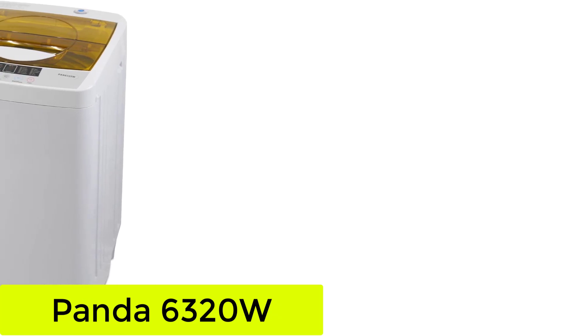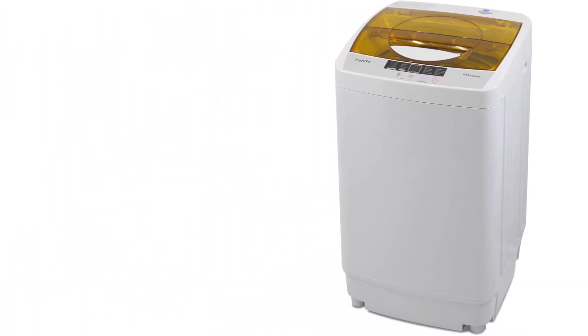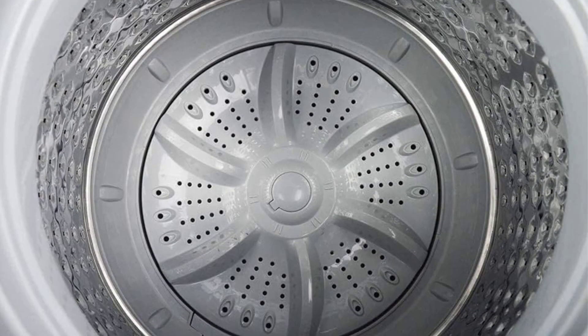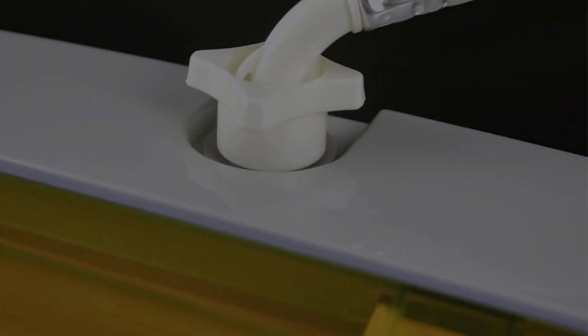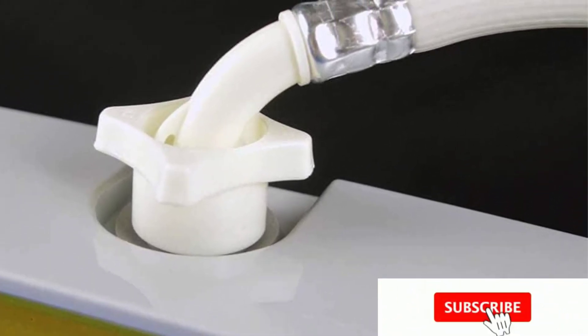Starting at number 1: the Panda 6320W. This portable washing machine has the electric power of larger washers but takes up way less space. The stainless steel tub helps keep rust and bacteria away, while 10 cycles and 5 water level options help you tackle tough stains to keep your wardrobe feeling brand new.